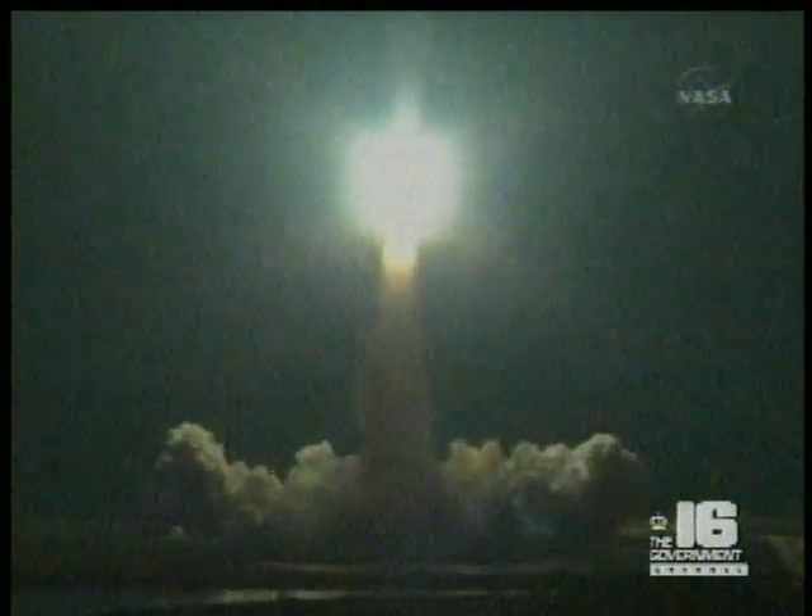Houston now controlling. Houston, Endeavour roll program. Roger roll, Endeavour. The roll maneuver is complete. Endeavour is in a heads-down position on course for a 51.6 degree, 136 by 36 statute mile orbit. The Florida coast gets an early sunrise as Endeavour heads out on a course to intercept the International Space Station in a day and a half.